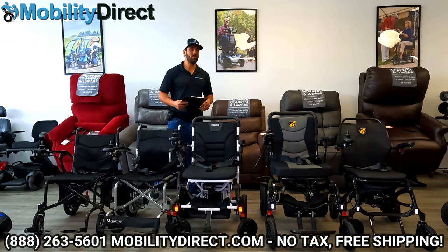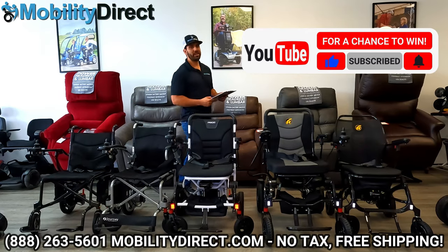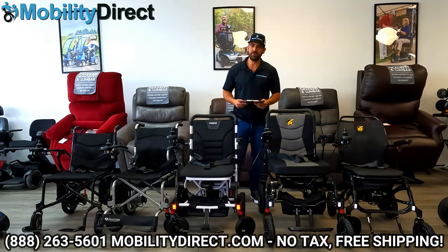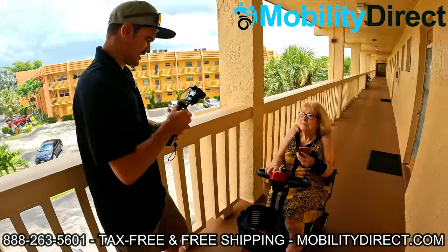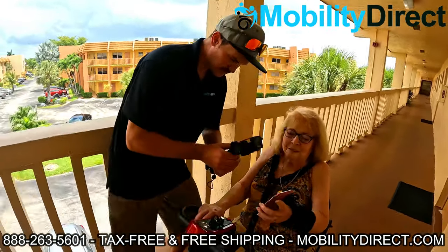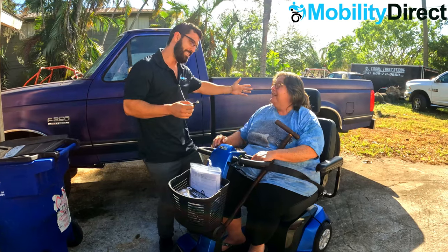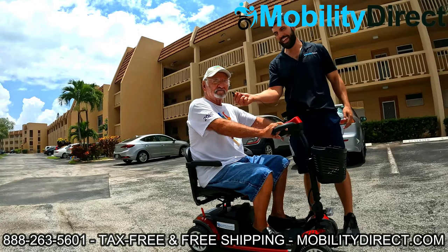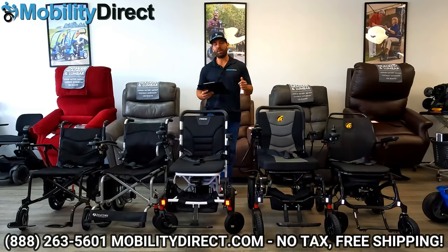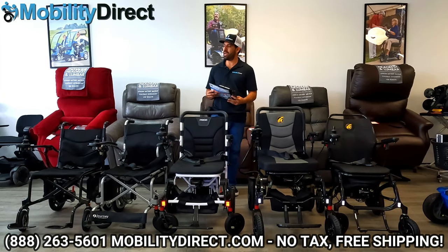I also want to say that if you subscribe to our YouTube channel, you're automatically entered into our monthly giveaway raffle. We give away a free powered mobility product once a month to a random subscriber. It's free, it takes no time. You're already here, so hit that subscribe button and you could be the next lucky winner, like the past few winners we just threw on the screen. With that being said, let's go ahead and get started.